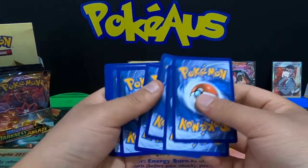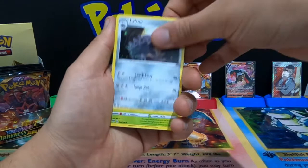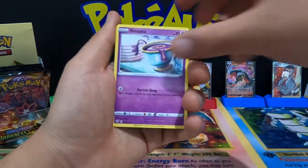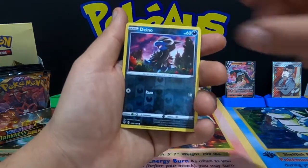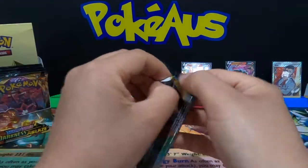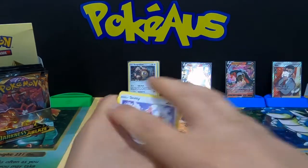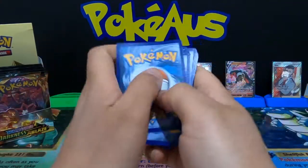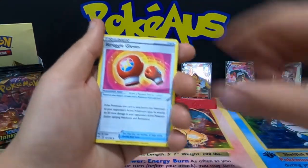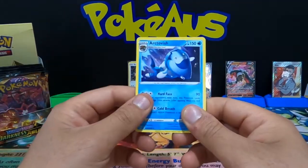Really really chasing some awesome cards here today. Metal Energy, Lairon, Parasect, Spikemuth, Bramblin, Toxel, Snivy, Karrablast, Meltan, Dino, and a Galarian Darmanitan non-holographic rare. Next pack: Water Energy — hoping to pull some awesome cards quickly — and a non-holographic Arctovish.